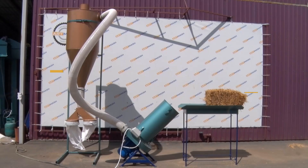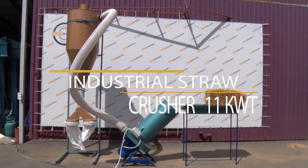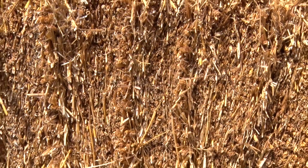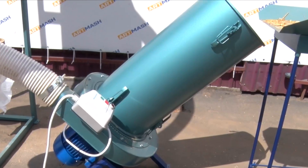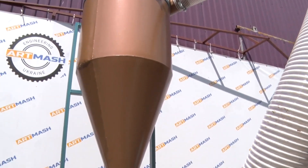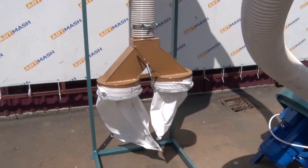We invite you to take a look at the work of the Outmarsh Chuff Cutter with a capacity of 11 kW. The crusher is used for chopping straw, hay, medic, and can also handle reed processing up to 500 kg per hour.